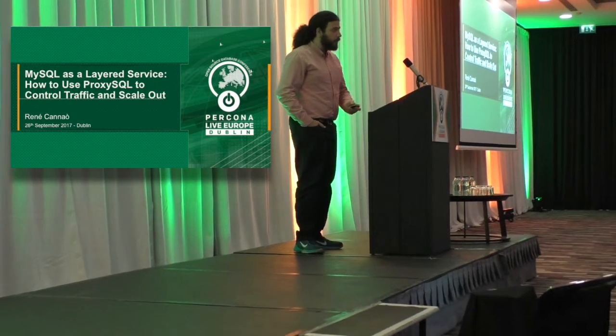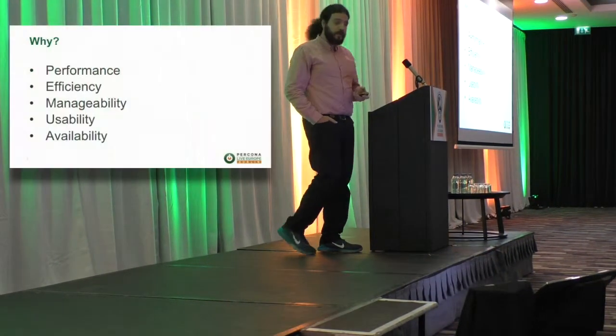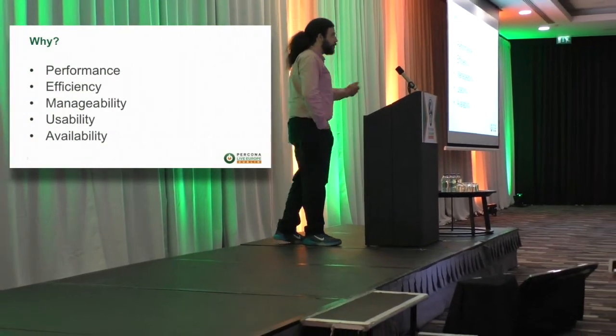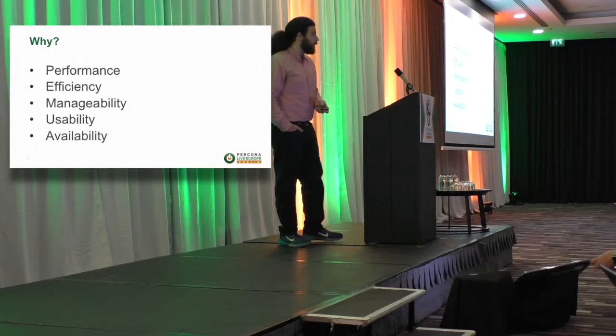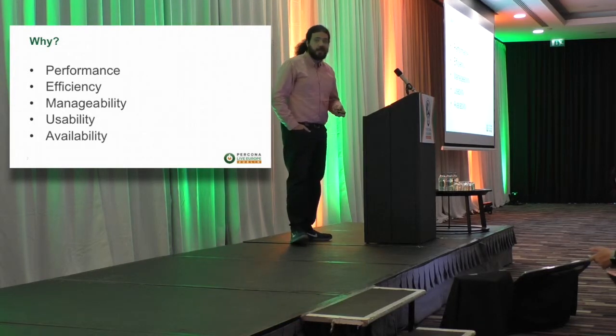I want to start by borrowing an interesting slide from Mark Halligan's keynote last year. He was speaking about database systems and five important key elements when database systems are deployed: performance, efficiency, manageability, usability, and availability.